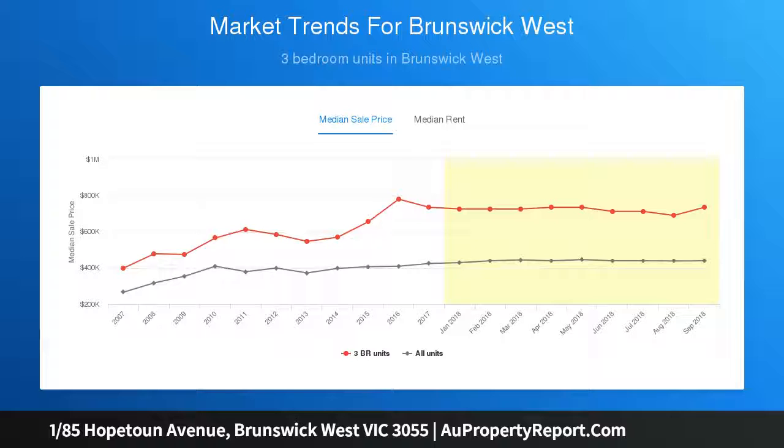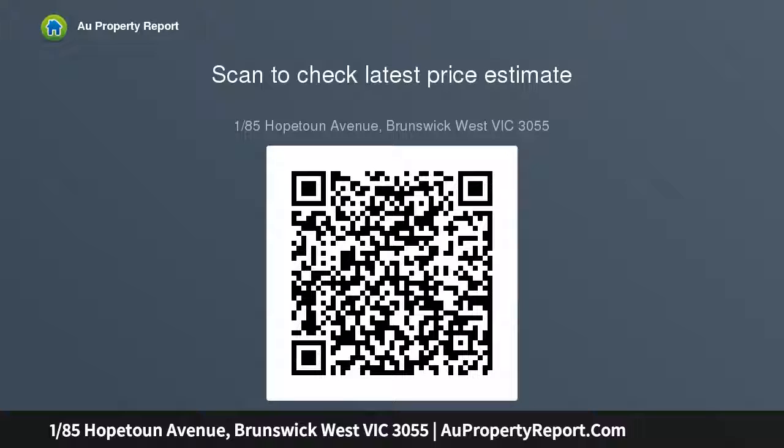All while an enjoyable walk from the Moonee Ponds Creek Trail, local parks and primary schools, and within the Strathmore Secondary College zone. Featuring luxurious modern finishes throughout, this generously proportioned home comprises two levels, each boasting floating floorboards and a modern neutral colour palette.